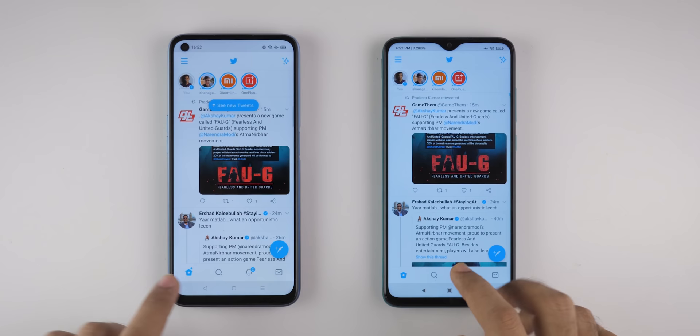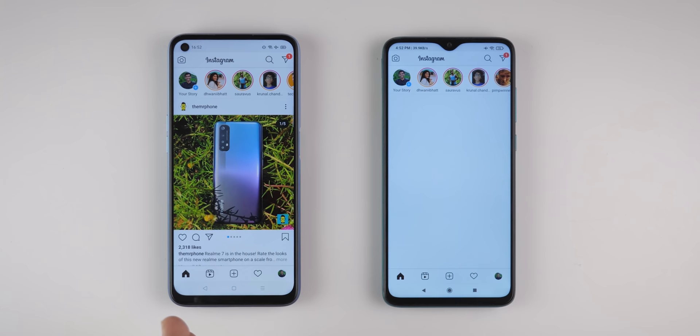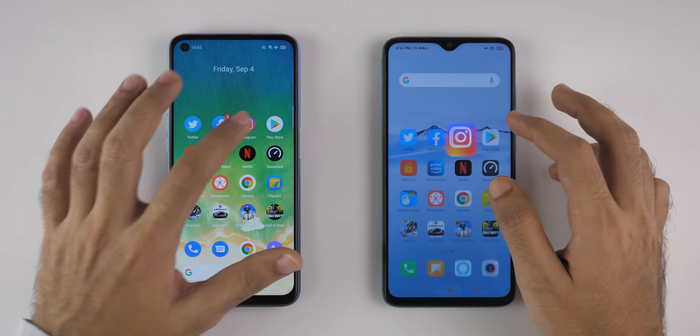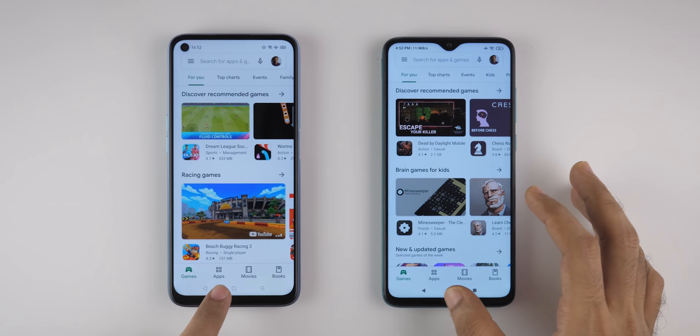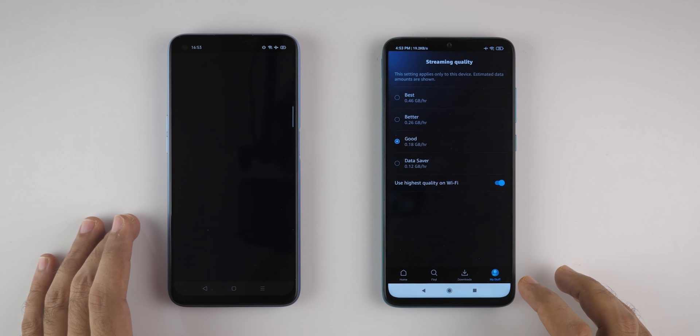Let's try the multitasking round, starting with Twitter — which is in memory on both devices. Let's try Facebook — it will obviously be reloaded. Let's try Instagram — it's in memory on Realme 7, but being reloaded on Redmi Note 8 Pro, which is surprising. Play Store was in memory on Redmi Note 8 Pro, but Realme 7 reloaded that application. DRM Info is not in memory on both devices, but Realme 7 was slightly faster.